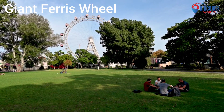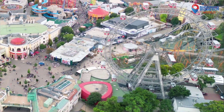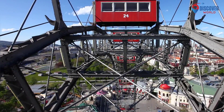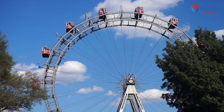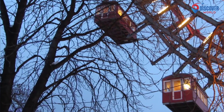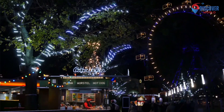4. The giant ferris wheel, a Viennese icon since 1897, graces the Prater Park skyline. Standing 64.75 meters tall, it offers panoramic views of Vienna. Originally erected to celebrate Emperor Franz Josef I's golden jubilee, it has become a symbol of the city. The 15 cabins, with their red and green accents, carry passengers on a leisurely journey. Over the years it has witnessed history unfold, surviving wars and modernization. The giant ferris wheel remains a nostalgic link to the past, inviting both locals and tourists to experience a timeless ride and behold Vienna's beauty from a unique and historical vantage point.